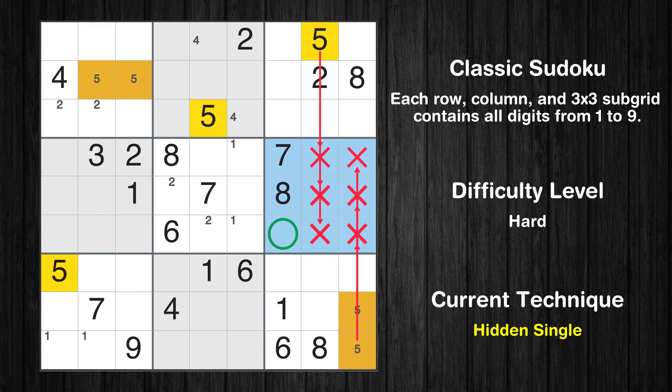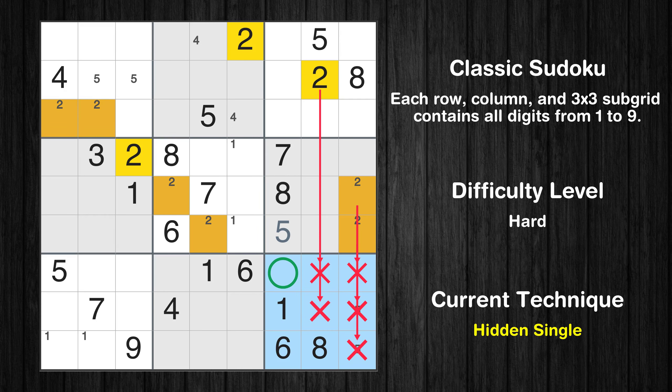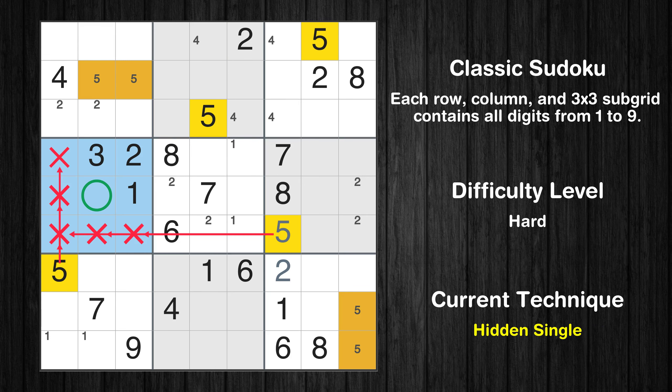In the 6th block, the number 5 can be directly placed. Only 2 positions left in the 3rd box where value 4 can be placed. In the 4th block, the number 5 can be directly placed.